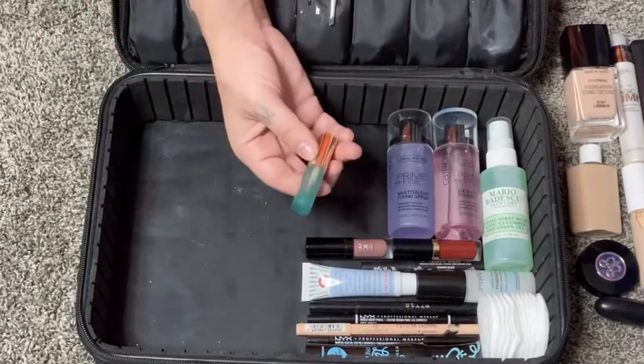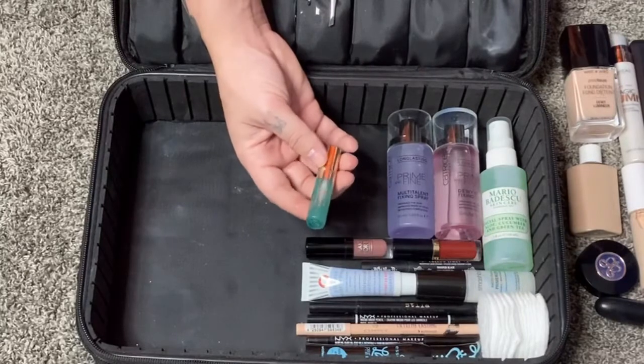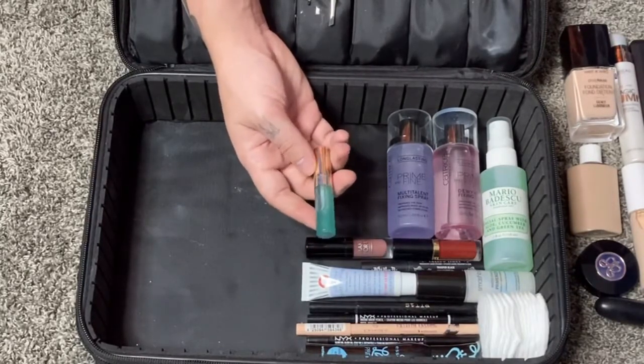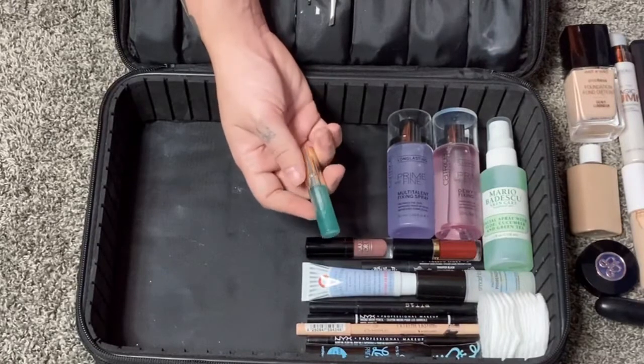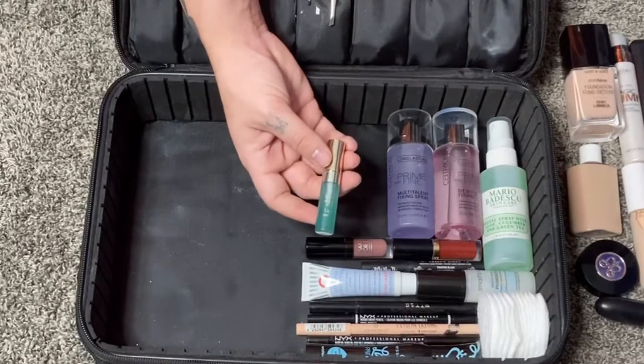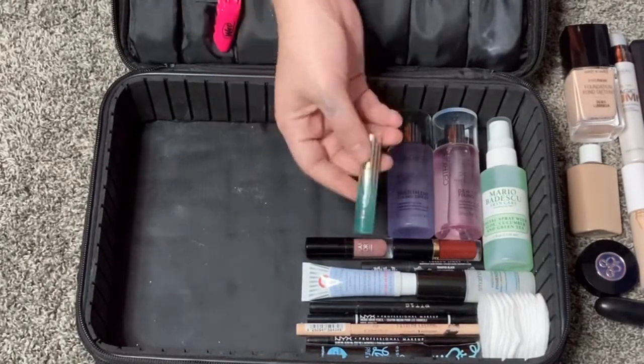I'm also bringing my favorite lip oil by Clarins — their Mint Instant Light Lip Oil in travel size. I've had this for so long and it lasts forever. It's the most moisturizing lip oil I've ever tried, so good for dry, cracked lips.